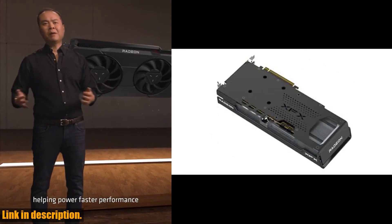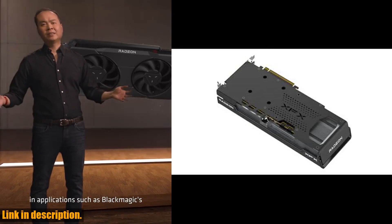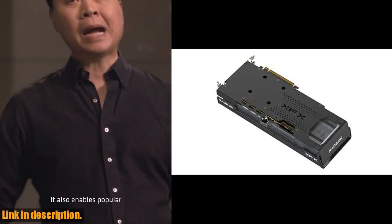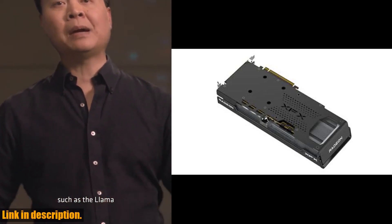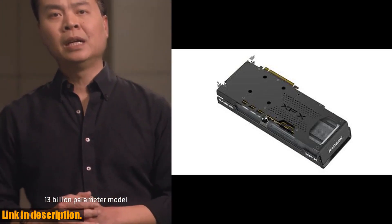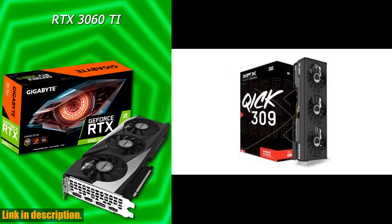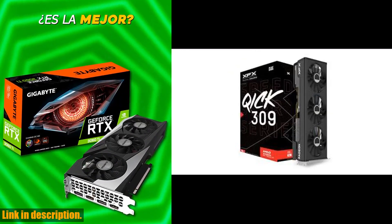One of the standout features of the XFX Speedster MERC309 is its state-of-the-art triple fan cooling solution, which ensures that your graphics card stays cool and performs at its best even during intense gaming sessions. With a boost clock of up to 2810MHz, you can experience smooth and stunning visuals without any lag or stuttering.